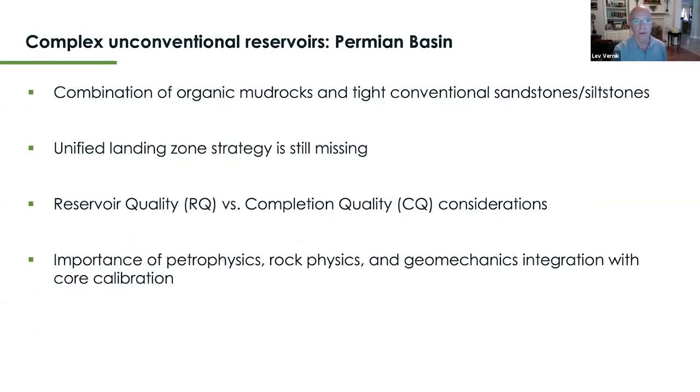A good example of complex unconventional reservoirs is the Permian Basin, where we have a juxtaposition of organic shale reservoir strategies with conventional reservoirs such as sandstones and carbonates. The typical complex unconventional reservoir is a combination of organic mud rocks and tight conventional sandstones and siltstones. A unified landing zone strategy is still missing despite significant industry work.